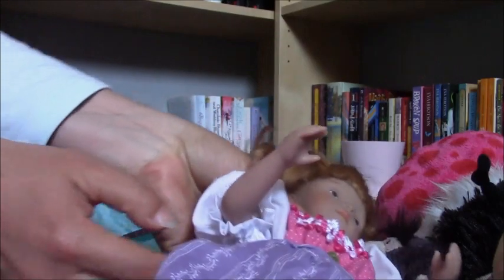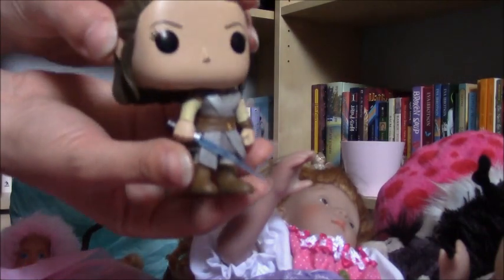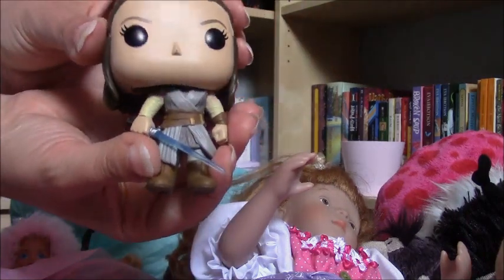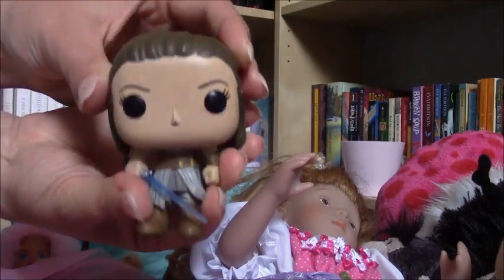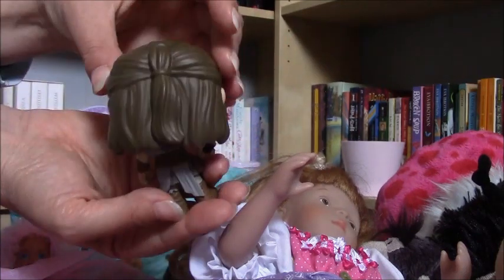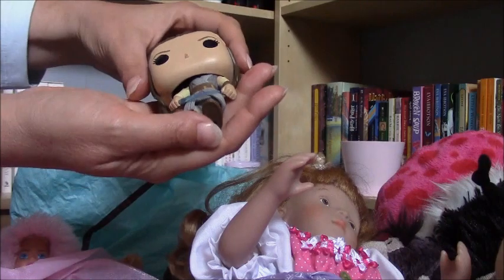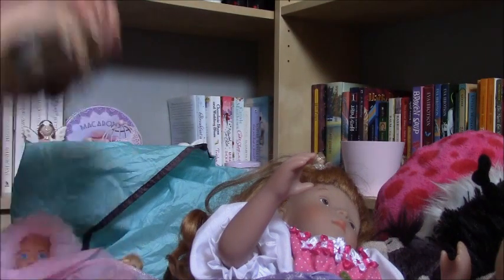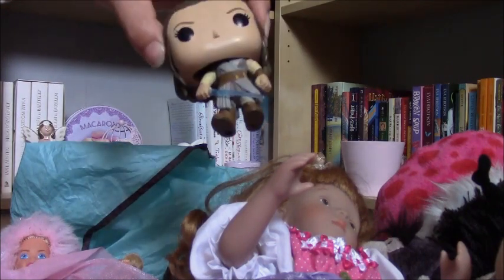I also have this Funko Pop figurine — it has some problems with the neck, but my dad is very good at fixing everything so he's going to repair it for me; this is how it should look. I think this is a figurine from Lord of the Rings, but I'm not sure. Anyway, I was very happy to find this because I need lots of things for my boy room and these are pretty rare to find and very expensive.